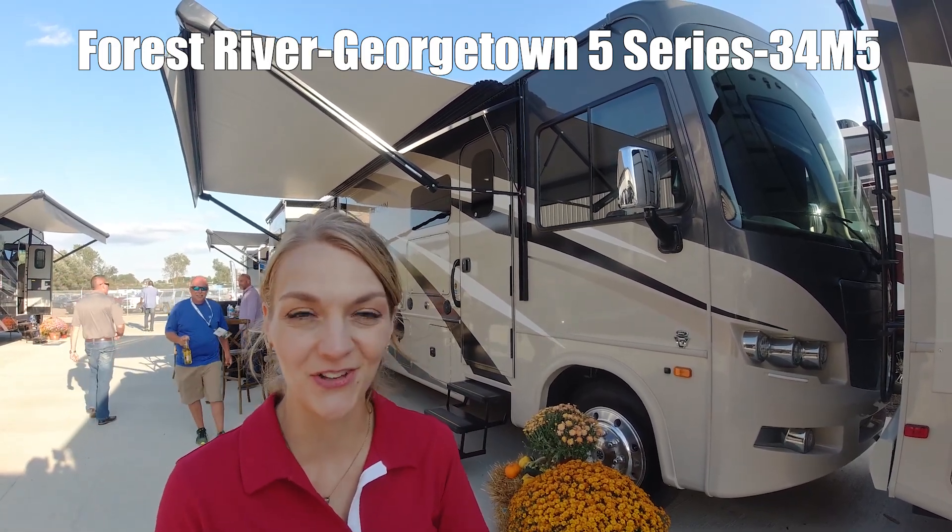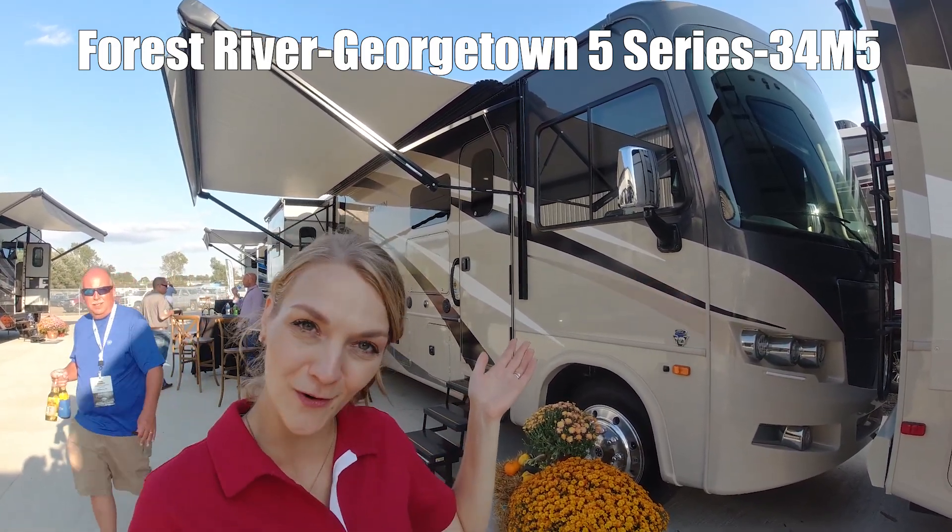Hi, I'm Danica and today I'm going to show you the Forest River Georgetown 3-4-M5.